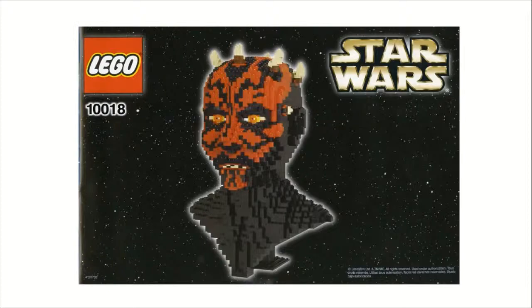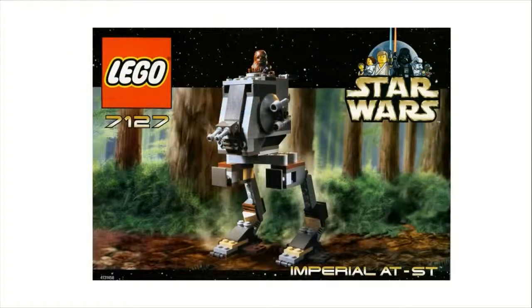Moving on to number 4 is set number 7127, the Imperial AT-ST. This one sold for $10 and had 107 pieces. I think this was a really good early model for the AT-ST. Obviously with only 107 pieces it's very small, which is difficult to tell from the picture. The legs are probably the worst part — they just look kind of weird. But the head looks very polished; they did a good job using the slopes they had to make a very clean shaped head. This one comes with a Chewbacca minifigure, which at the time was a pretty good pickup. I think it's a very good stepping stone in the line of the AT-ST.